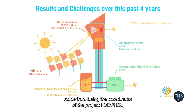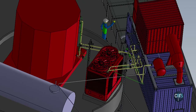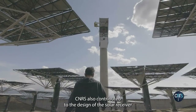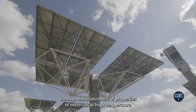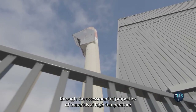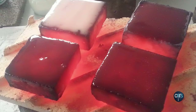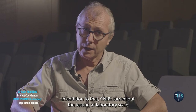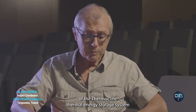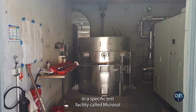Aside from being the coordinator of the Polyfem project, CNRS was in charge of the construction and operation of the prototype plant. CNRS also contributed to the design of the solar receiver through the assessment of properties of materials at high temperature using the solar furnace. Additionally, CNRS carried out the testing at laboratory scale of the thermocline thermal energy storage system in a specific test facility called Microsol.